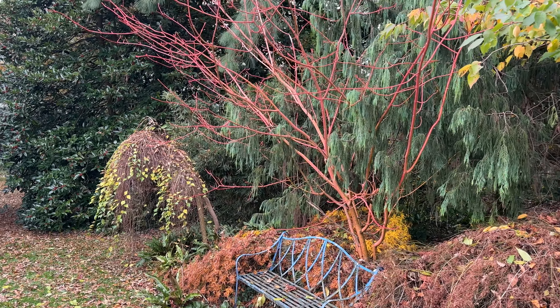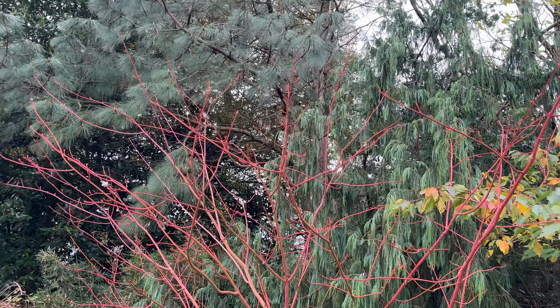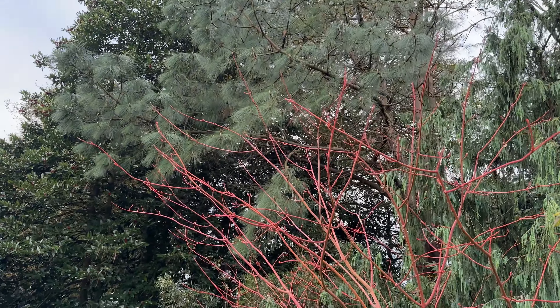Coming down past the blue bench and that lovely Acer, the weeping cypress and the towering pine from Mexico, Pinus montezumae, which I planted in 1984.